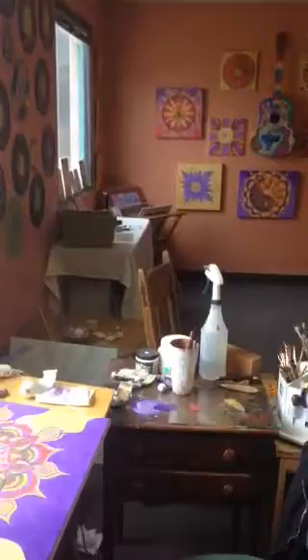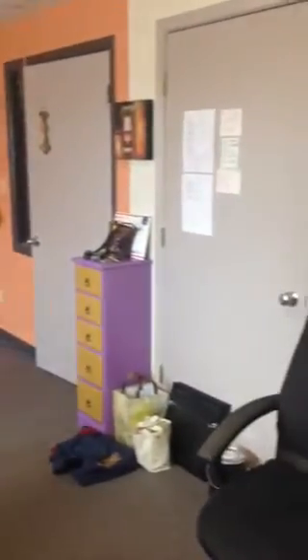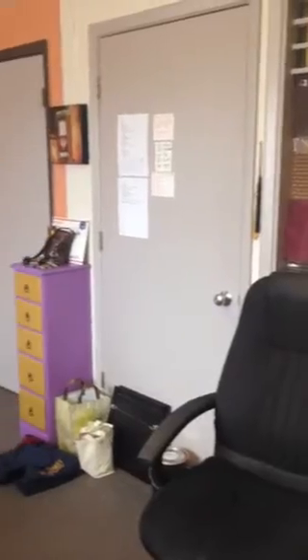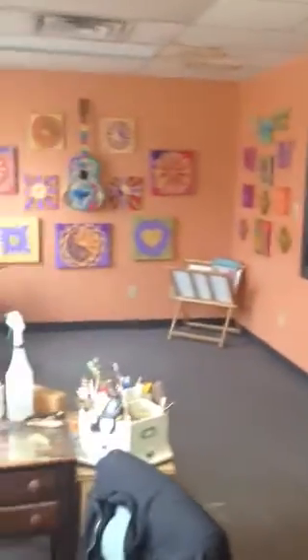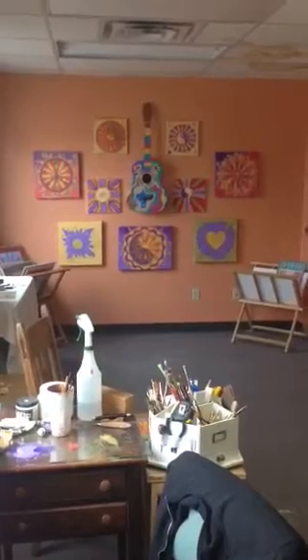And so this is it — my studio. Hope you enjoyed the tour. Thank you. Love the studio.